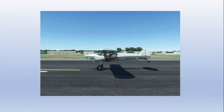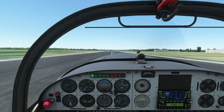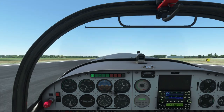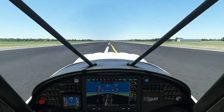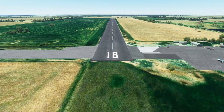With a wheel landing, you want to touch down in a relatively level pitch attitude on just the main wheels, and then lower the tailwheel slowly to the ground. This technique gives you better visibility during most of your rollout, but a slightly higher speed when you touch down. Three-point landings are better suited for non-paved runways, whereas wheel landings seem to work better on paved runways.